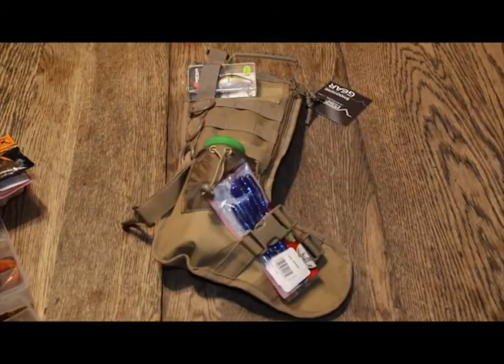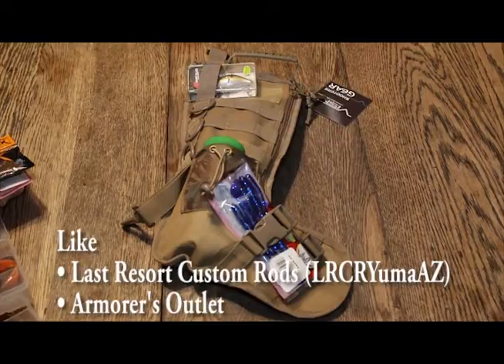It's holiday season here in the desert southwest. Merry Christmas, and we have a contest for you. We could probably sign it — yeah, we could sign up with the holiday bills. Like Last Resort Custom Rods and Armors Outlet on Facebook and our videos on YouTube.